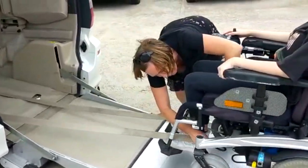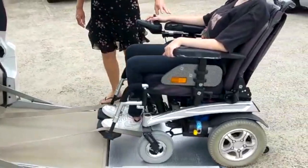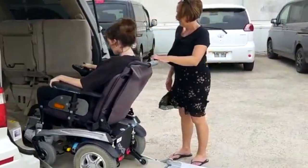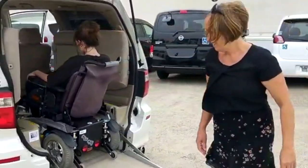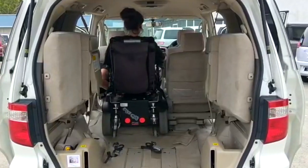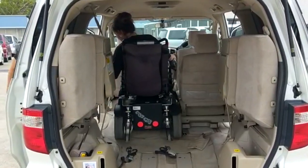This vehicle seats three plus the wheelchair in the second row. The rear retractable belts, which are like a seat belt, can be brought out of the vehicle and hooked onto the correct place on the wheelchair. Note: the wheelchair belts must be hooked onto the correct place on the wheelchair in order for it to be safe in the vehicle.